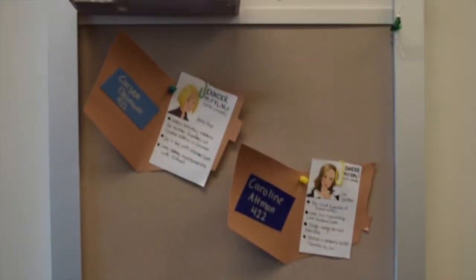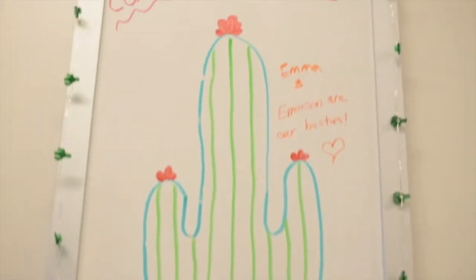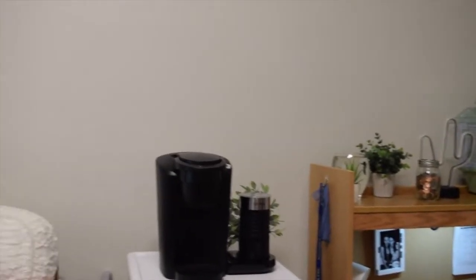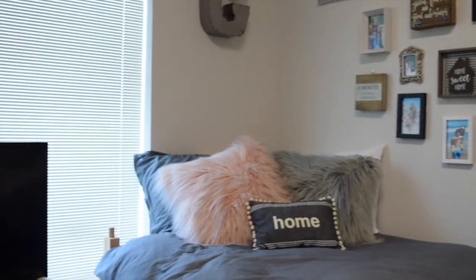Hey guys, so this is my dorm. I am in Fireside 422, this is the fourth floor, and I am living in a double. This is a typical double for incoming freshmen. We are actually living in the new dorms this year because they just built them as you are coming to campus and they're really nice, I really enjoy them.